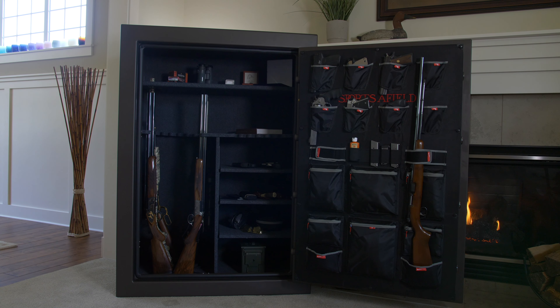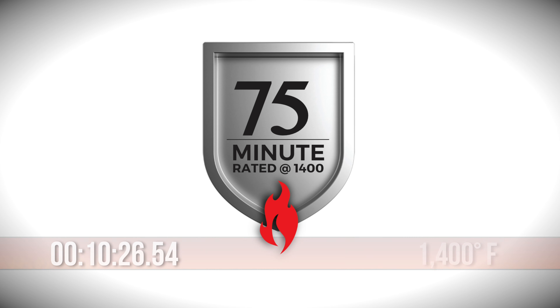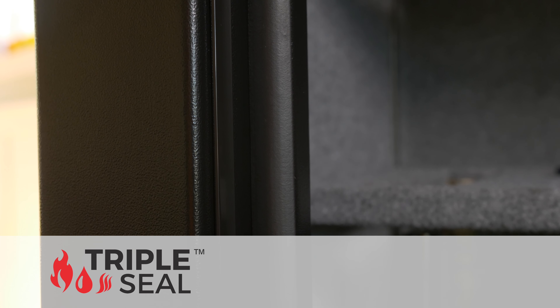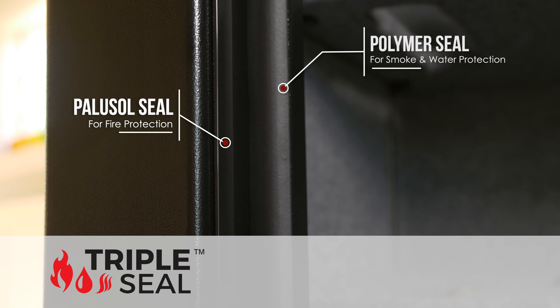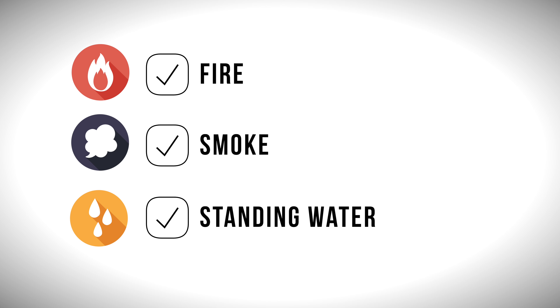The Haven Series is well-equipped to handle disaster. The line boasts an impressive fire rating of 75 minutes at a blistering 1400 degrees. In case of a water event, our proprietary triple-seal technology combines a Pallusol fire seal along with a solid polymer seal to protect your valuables against fire, smoke, and up to two feet of standing water for a full seven days.